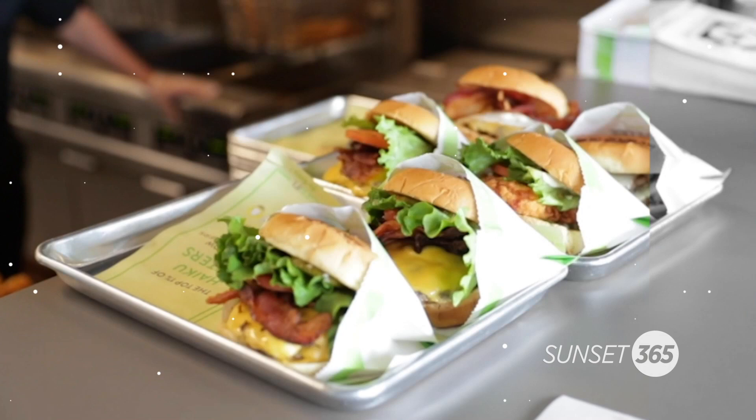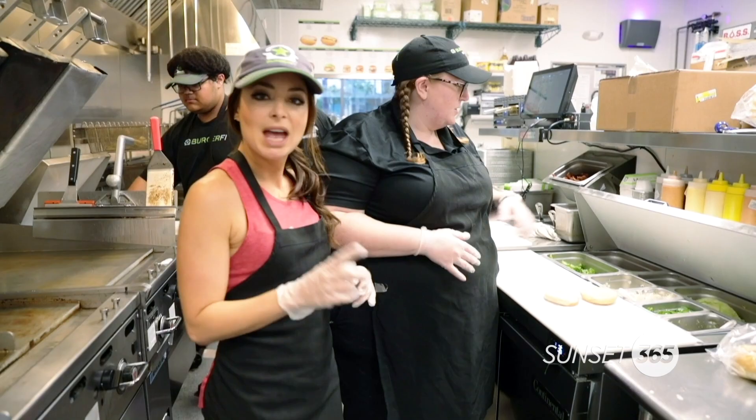I'm getting hungry, so maybe we can get to the food part of this segment. Today we're just doing the veggie burger. We're going to start with our multi-grain bread that comes with the veggie burger.